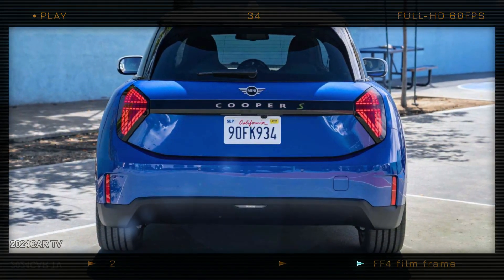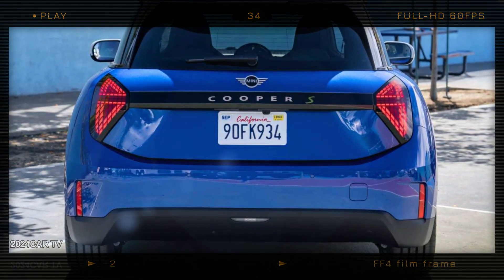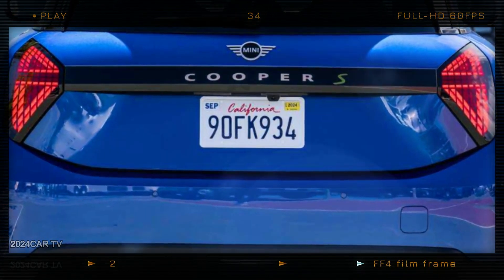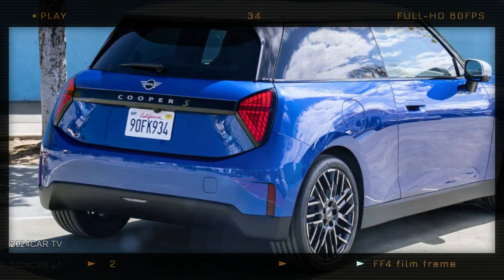The new taillights are much smaller, with a triangle shape and the Union Jack displayed when lights and brakes are activated. The rear hatch features a prominent strip of black trim connecting the lights and vertically oriented reflectors in scallops on the edges.